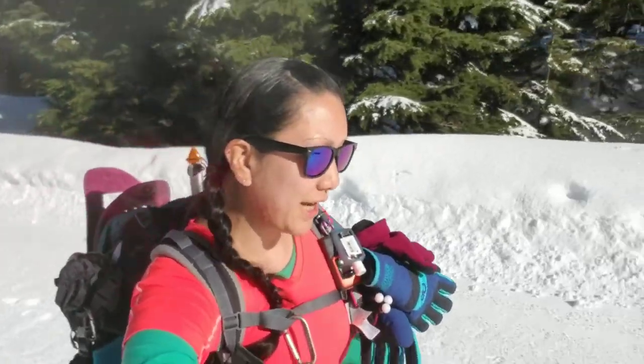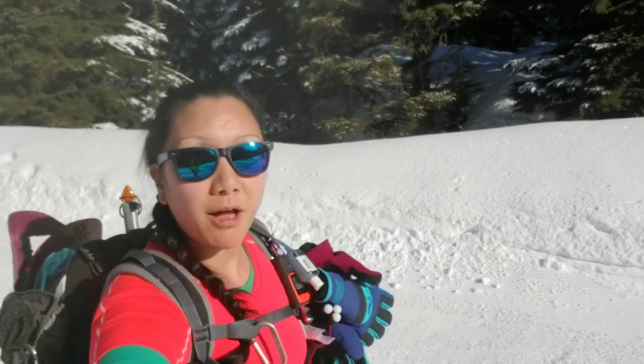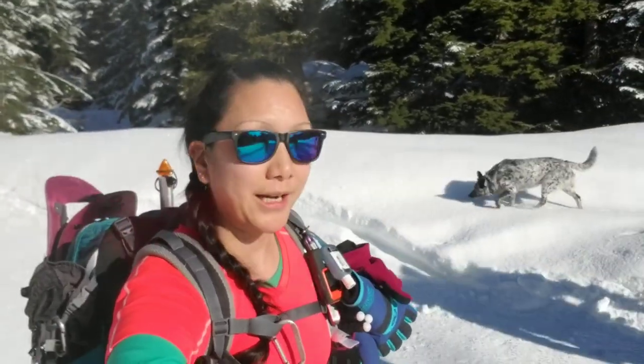Hi everyone! This is Amy here checking in. How's it going? So I'm out here in the Hemlock Valley area for my next adventure. Once I get to my destination, I will check in with you guys later.